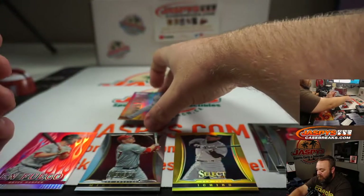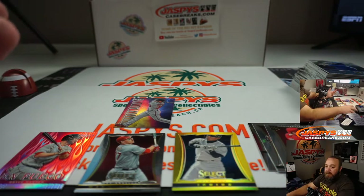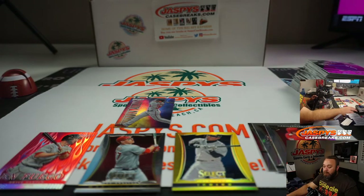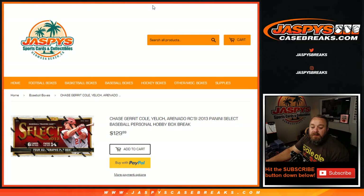Nice overall box for not hitting any of the rookies we were looking for. Thanks, Gabe. That was a personal box for Gabe of 2013 Panini Select Baseball. Available on Jaspys.com for all personal breaks, JaspysCaseBreaks.com for all case breaks and group breaks. I'm Sean — we'll see you next time.